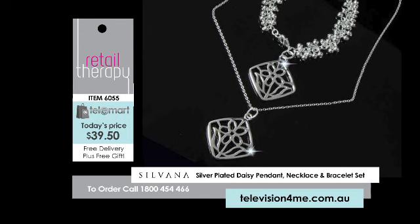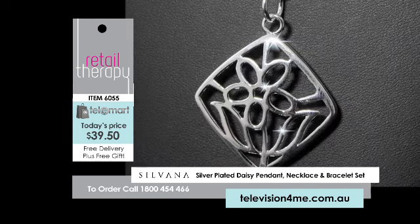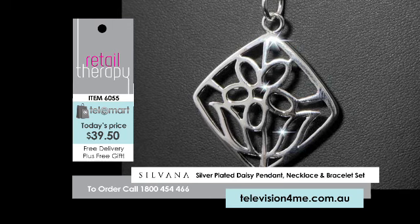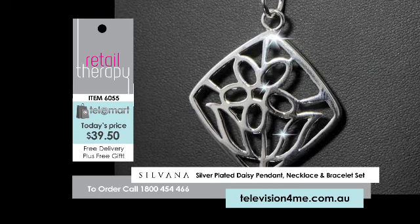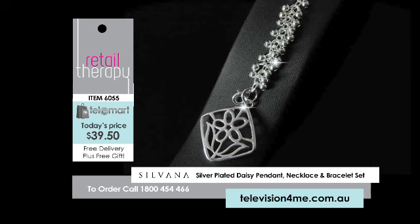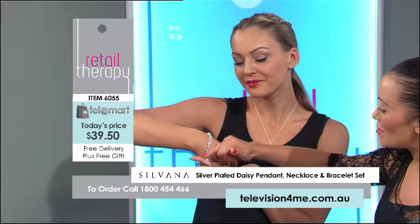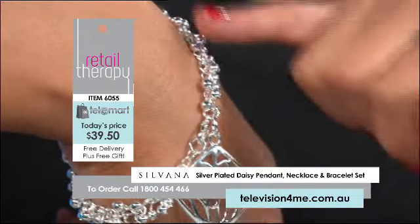She's got on the necklace and the pendant. You can see the chain length is around 46 centimetres with a lobster claw clasp, and doesn't that kick off the skin ever so beautifully? There's the bracelet as well — on the bracelet, you receive the charm, which is exactly the same size as the charm on the pendant, and then that wonderful charm bracelet.